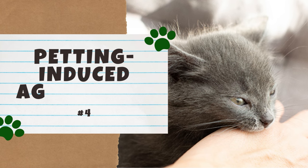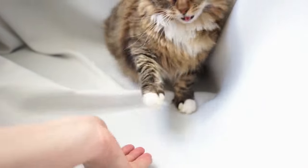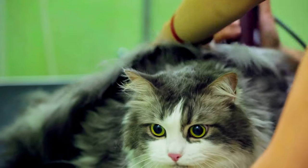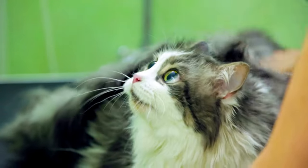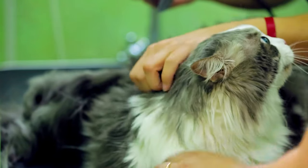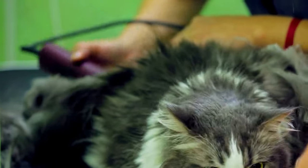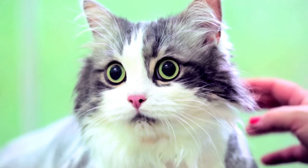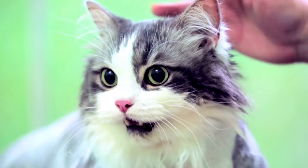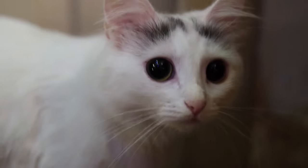Number four: Petting-Induced Aggression. This type of aggression has one root cause: overstimulation. Petting-induced aggression is when a cat suddenly becomes aggressive while being petted — their battery may have become overcharged from excessive stimulation. The Cornell Feline Health Center also notes that handling, bathing, grooming, and nail trimming can cause this aggression. Watch for warning signs like dilated pupils, tail twitching, and flat ears. To prevent this, avoid petting your cat for excessive periods of time, avoid uninvited petting or handling, and instead let your cat be the one to initiate contact.